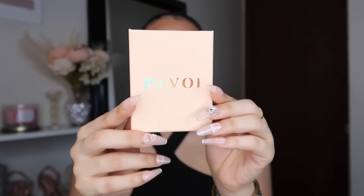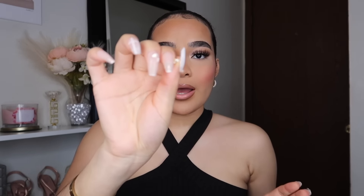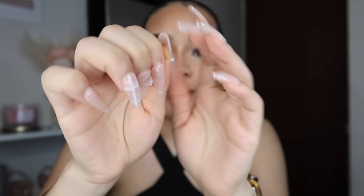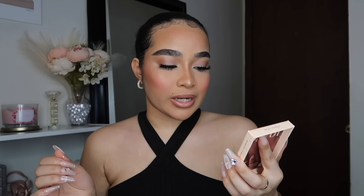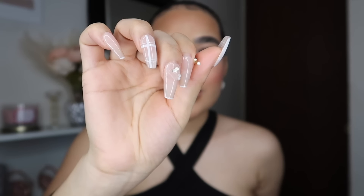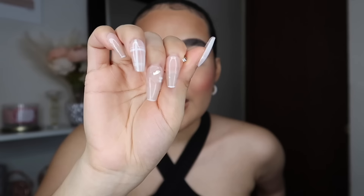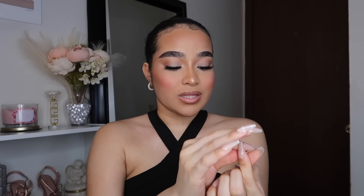Next for fashion I got these Pavoi stud earrings — this brand has really good jewelry. These studs are super tiny because I got them in 2mm; I believe they go up to 4mm. These are so cute! The quality is 14K gold-plated round cubic zirconia with a flat back stud — they're not going to fall out of your ears accidentally. You can also wear these as a nose ring, which is why I got them — my mom has been wearing one as a nose ring and it's been working perfectly.